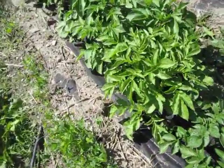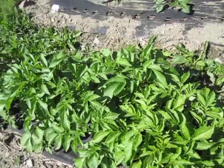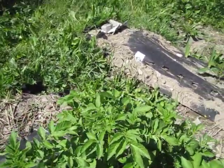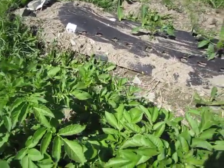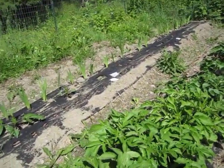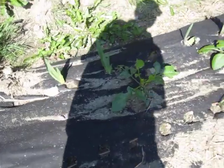I stuck these little pieces of potato in the ground a month ago and these things are already starting to get flower buds on them. These potatoes are like 12 to 16 inches high already — it's going to be a fine year for potatoes. Okay, these zinnias — three kinds of zinnias.